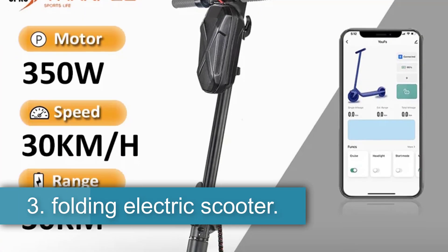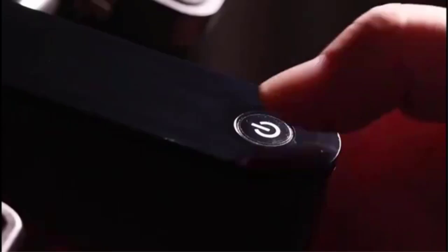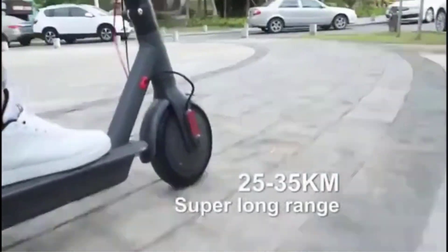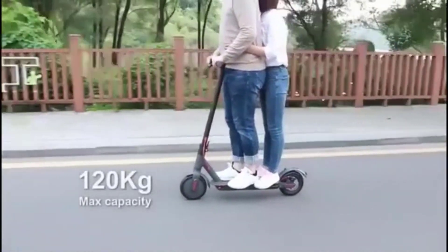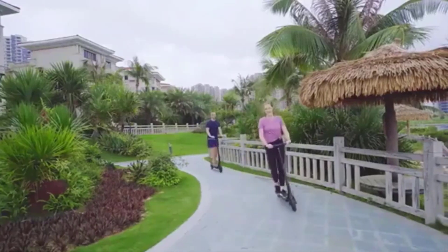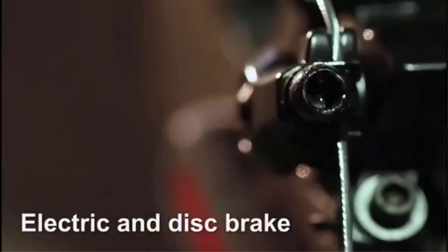Number 3: Folding Electric Scooter. The XM10 4Ah electric scooter by Tampu offers a powerful and convenient solution for urban commuting and outdoor travel. With a 350W motor and a peak power of 500W, this scooter can reach speeds of up to 25 km/h and tackle inclines of up to 20 degrees. The 36V 10.4Ah battery provides a range of 20 to 35 km per charge with a charging time of 4 to 8 hours. Safety features include front e-brakes, rear disc brakes, ultra-bright headlights, and brake lights. The scooter is designed for adults with a maximum load capacity of 120 kg, equipped with 8.5-inch high-elastic solid core tires and rear shock absorbers for a comfortable ride. The foldable, lightweight construction makes it easy to carry and store, with an IP54 waterproof rating allowing for use in light rain.